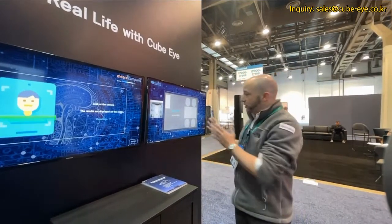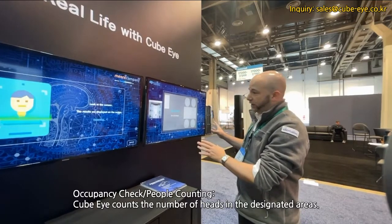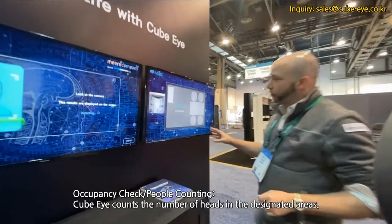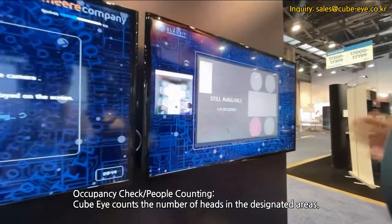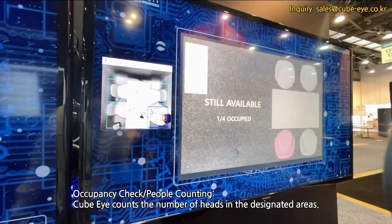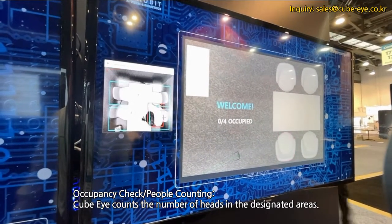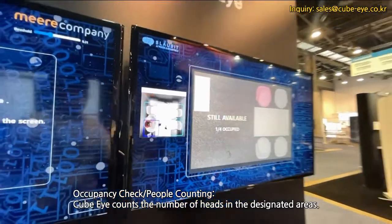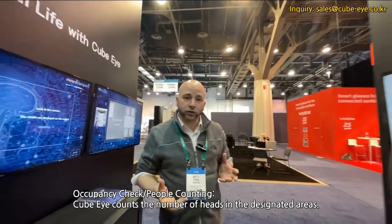For example, over here we have an occupancy check, where any time someone walks into a meeting room and sits down, this can detect that the person is there, that it's occupied, that there's still some availability in the seats, but that a person is in fact there. This is also used a lot in the real world for people counting.